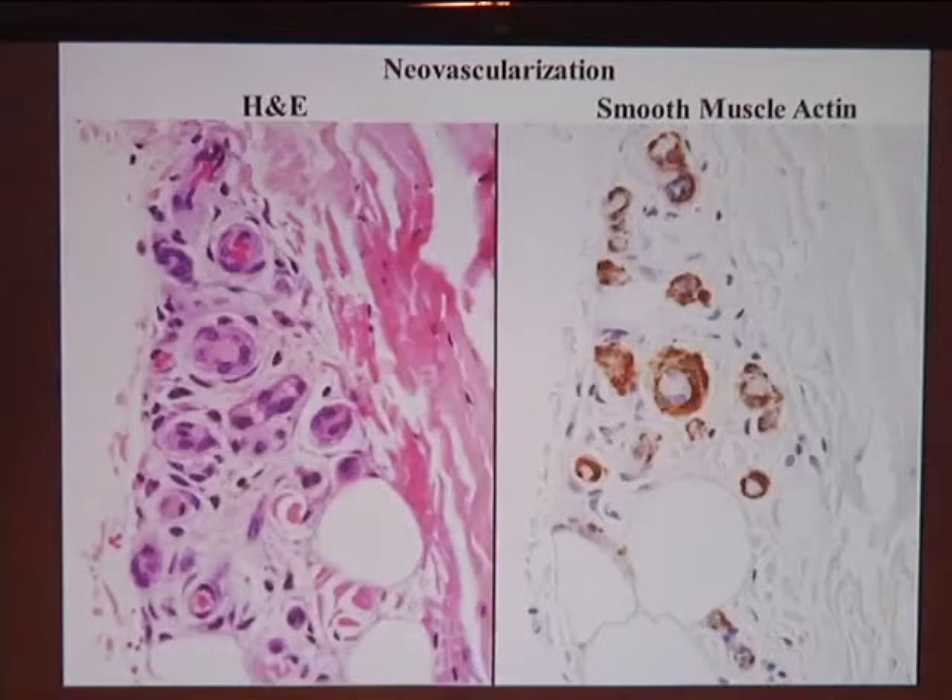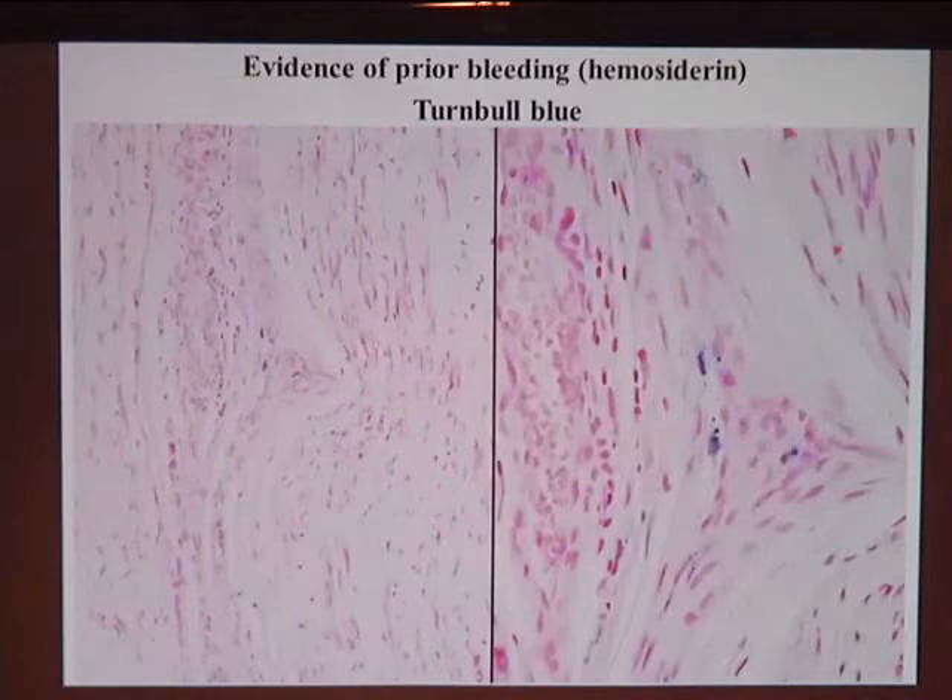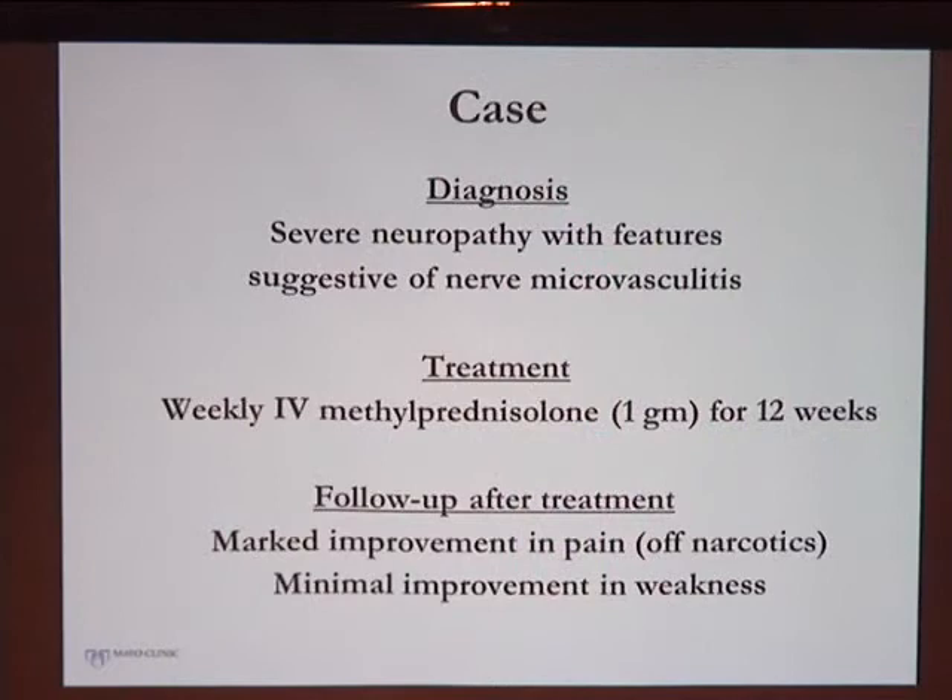She also showed evidence of long-standing ischemic injury — neovascularization, where after a vessel has been cut off, small immature vessels begin to regrow around it, seen on H&E stain and smooth muscle actin labeling the vessel walls. She also had evidence of bleeding. Her surgery was in her abdomen, yet she had evidence of ischemia and bleeding down by her ankle. Her diagnosis was a severe neuropathy with features of nerve microvasculitis, as most of the infiltrates were attacking the vessels within the nerve.